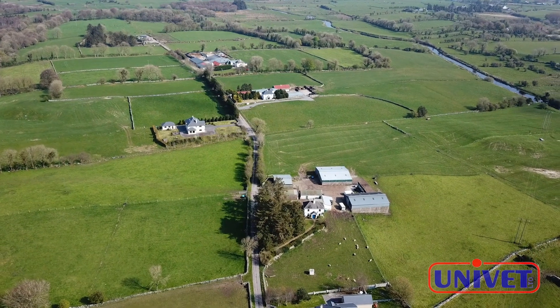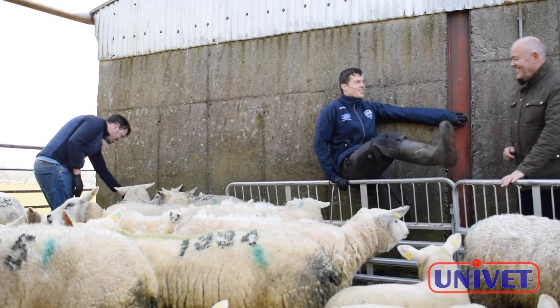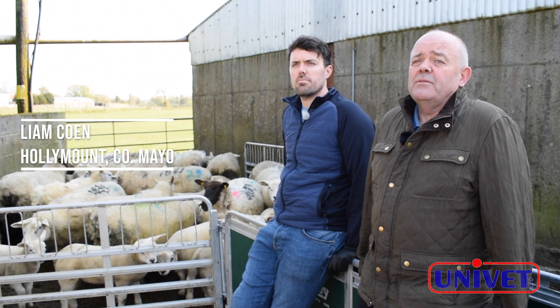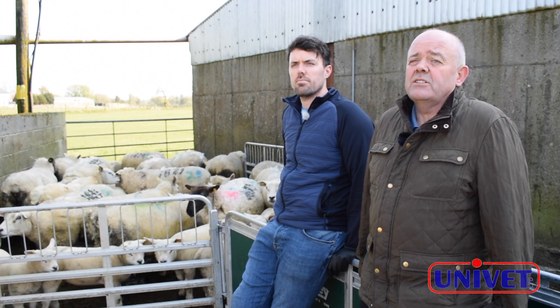My name is Liam Cohn. I farm here in Hollymount in County Mayo with my two sons David and Stephen. We run a mixed farm here of suckler cows to weanlings and we run a pedigree flock of Texel ewes and a commercial ewes as well.